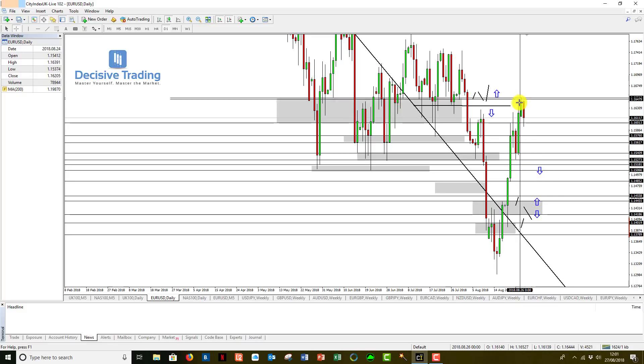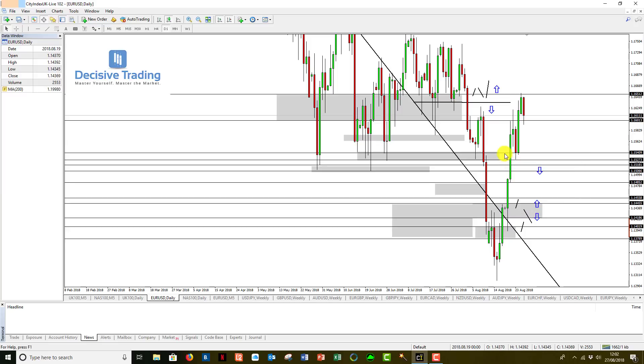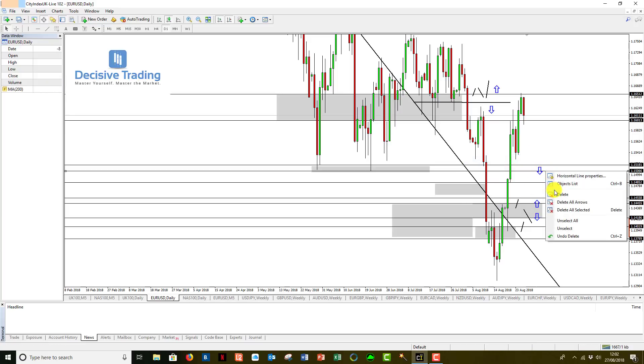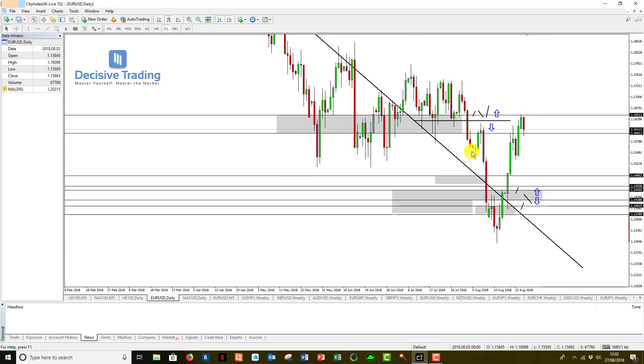We had key resistance at 1.1500 to 1.1520, blew straight through it, all the way up into our next key level of support and resistance at 1.1600 to 1.1650 — strong rejection. We've had another strong rejection from this level today as well. This is very important on EURUSD. I'm getting rid of some of the rectangles and the blue arrow, as I'm no longer looking at that as a very key level. We have broken down, had a little bounce, back down, another small bounce, a little breakdown again — potentially a small head and shoulders going on here.